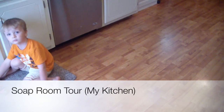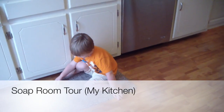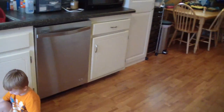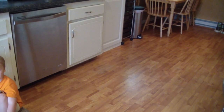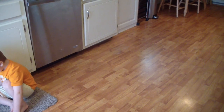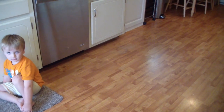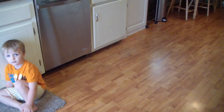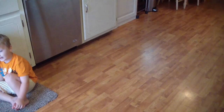Hi guys, this is Jen and there's Noah from A&S&B Center Fragrance Old Spy. This video is for quite a few people that have requested to see my soaping area and my kitchen, because everybody knows that's where I soap.